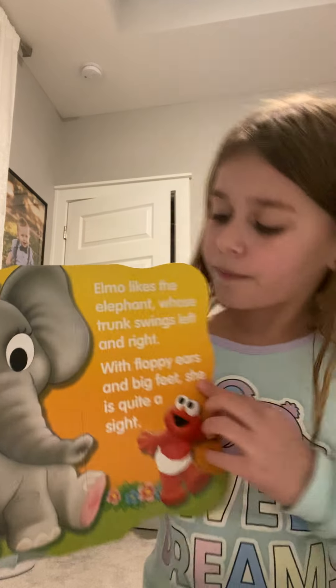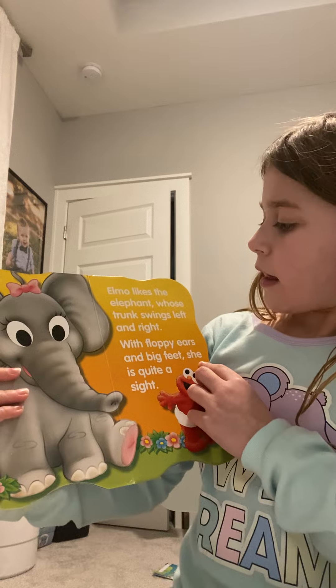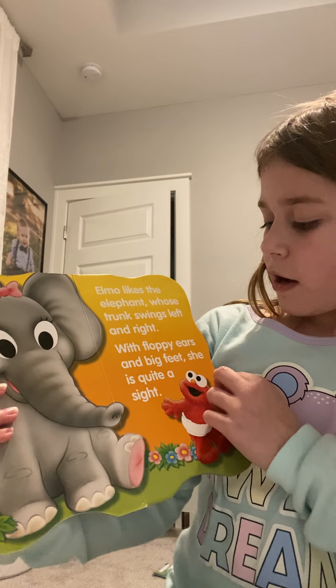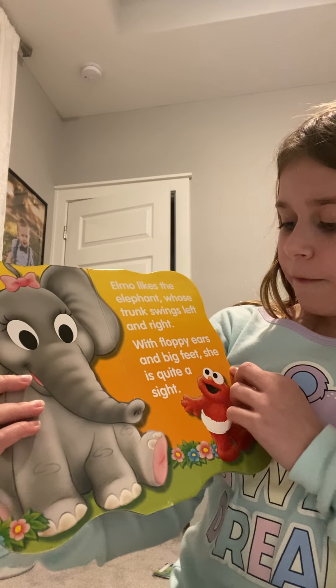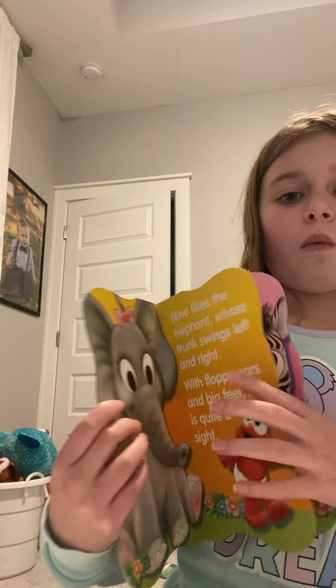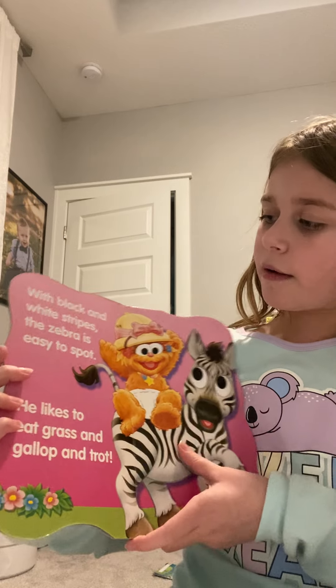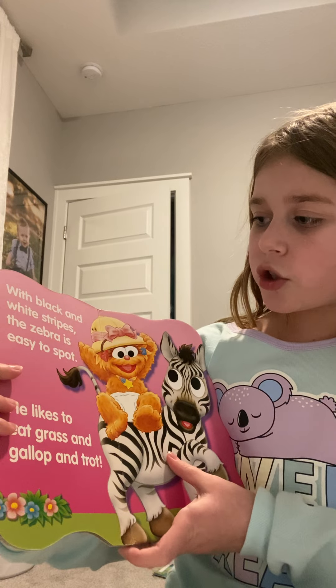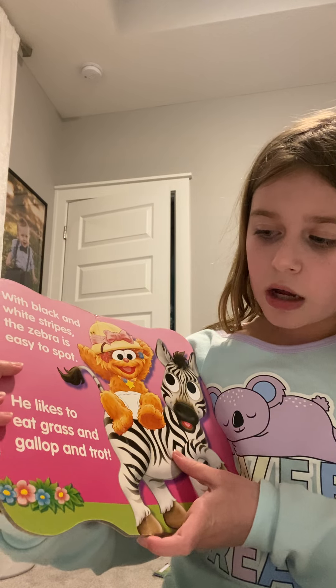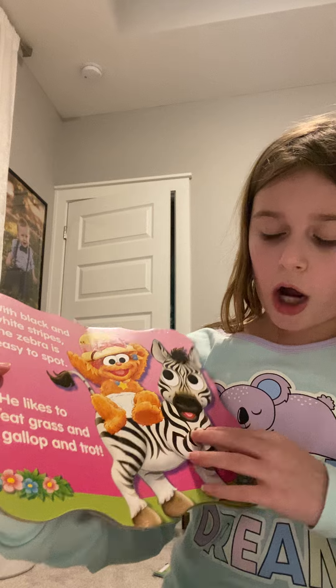Elmo likes the elephant whose trunk swings left and right, with floppy ears and big feet. She is quite a sight. Well, she is kind of pretty. With black and white stripes, the zebra is easy to spot. He likes to eat grass and gallop and trot.